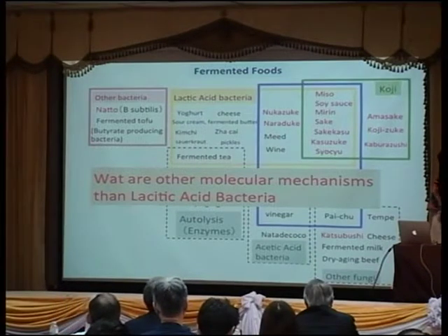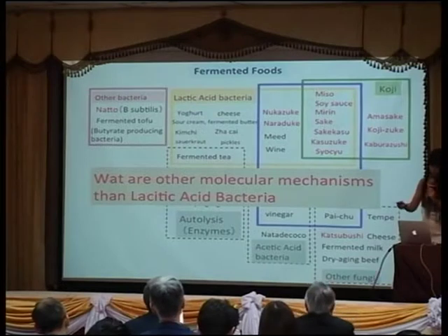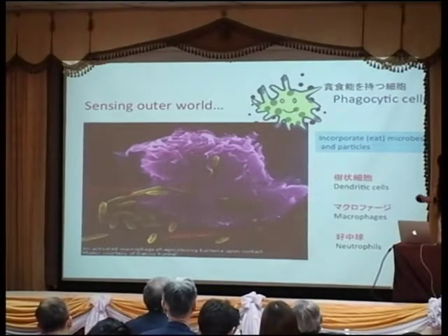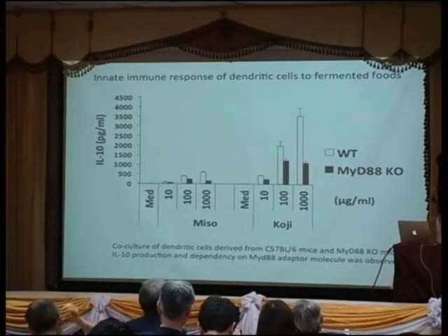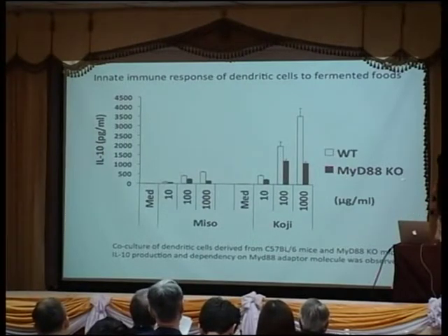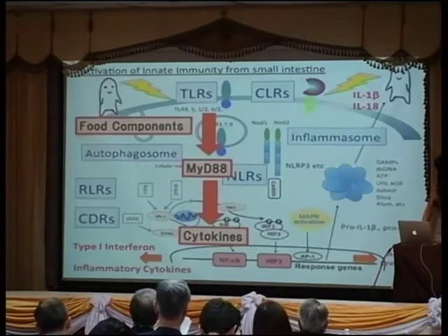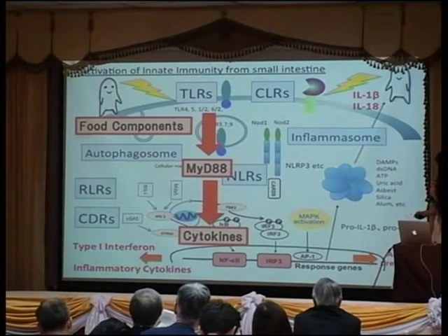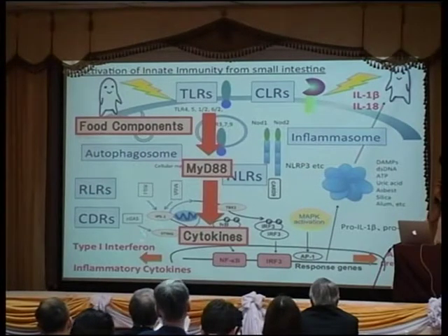Lactic acid bacteria are symbiotic bacteria with a very special physiological mechanism. But what about other food components like miso or koji? We started looking at different food components at a molecular mechanism level. Using the same experiment — contact with dendritic cells — if we add miso or koji to the dendritic cells, they can enhance IL-10 production. If we knock out adapter molecules downstream of innate immune receptors, this production decreases, indicating the effect is via Toll-like receptors and MyD88 adapter molecules.